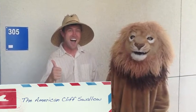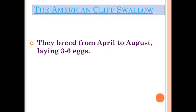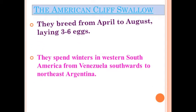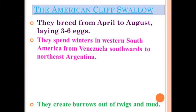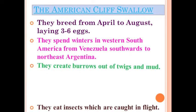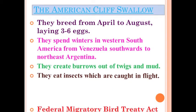Now that we know the bird's name, let's see what else we can learn. The American Cliff Swallow breeds from April to August, laying three to six eggs. They spend winters in western South America from Venezuela southwards to northeast Argentina as a migratory bird. They create burrows out of twigs and mud. They eat insects which are caught in flight.